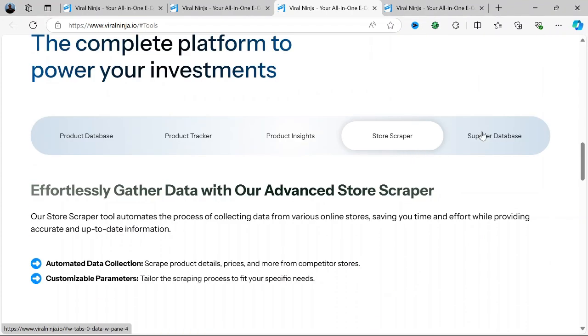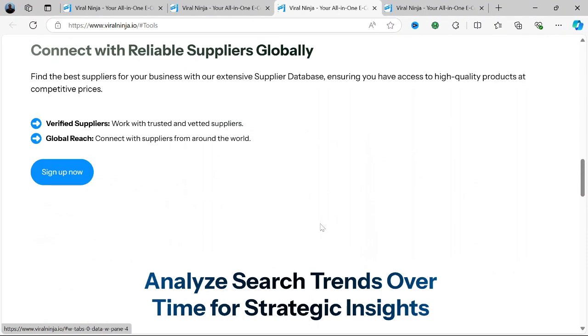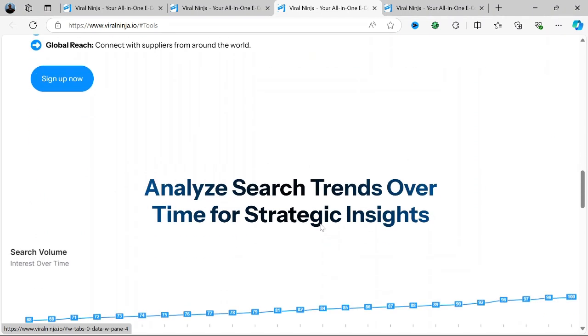Growth Hacking Tools: Viral Ninja includes growth tools that use advanced algorithms to boost followers and engagement by targeting niche audiences. This helps users connect with the right people who are more likely to engage and convert.